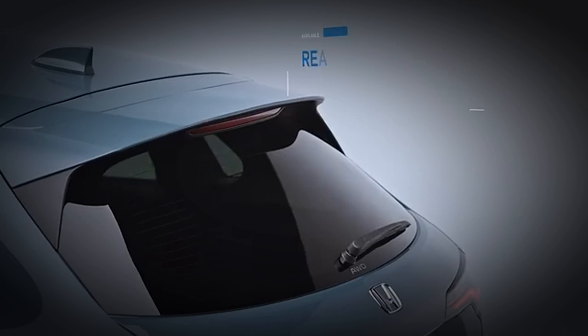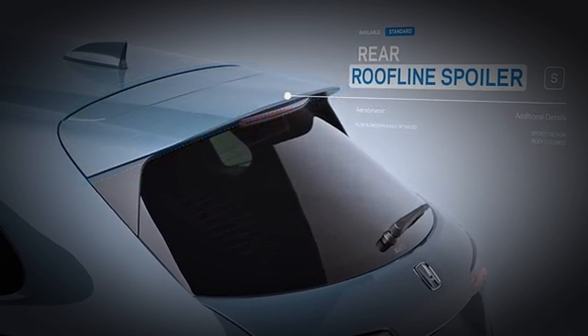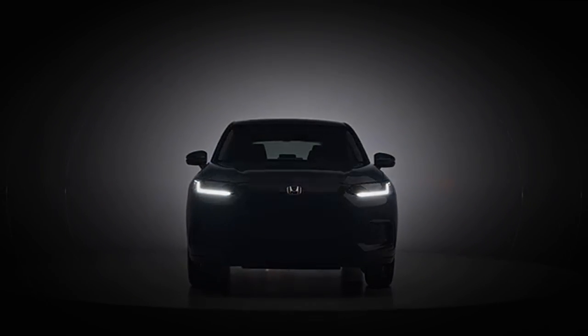The HRV stands as one of Honda's best value-for-money offerings and provides a good mix of standard features along with Honda's undeniable reputation for reliability and longevity.